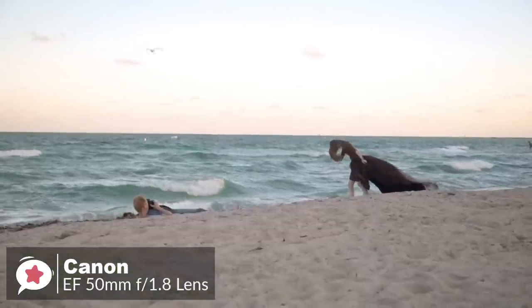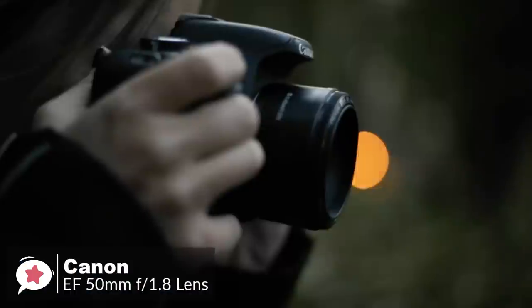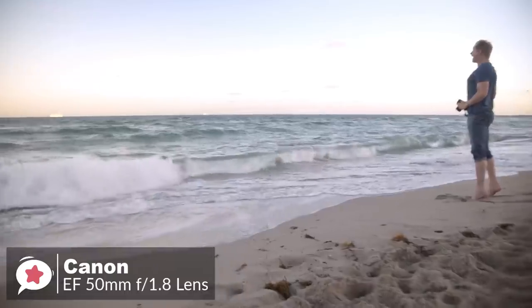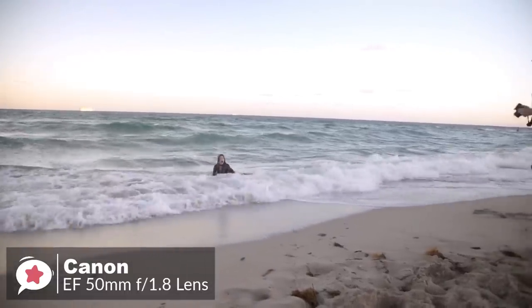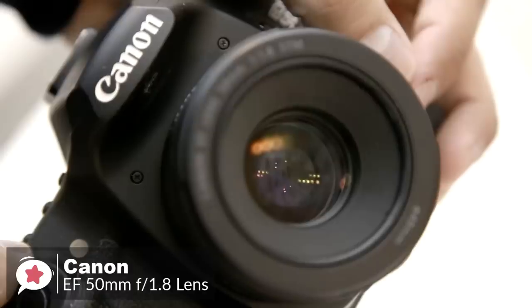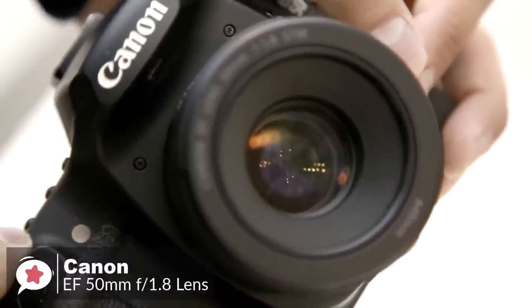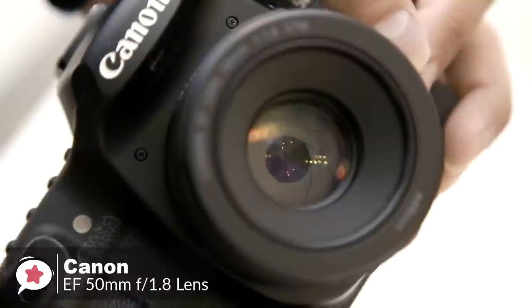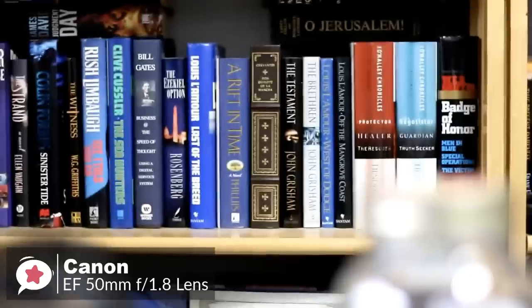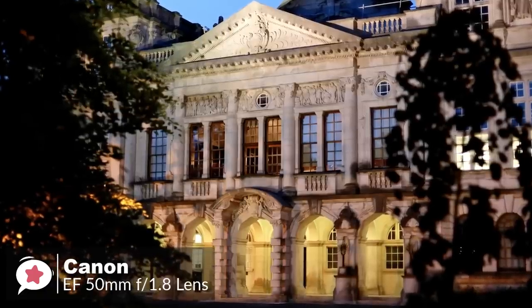The 50mm focal length allows you to fill the frame with your subject from a comfortable distance, making it a great lens for portraits. The near-silent STM or Stepping Motor technology focuses extremely quickly when shooting photos, so you can react suddenly to capture fleeting moments. The wide f1.8 aperture lets in more than 8 times the amount of light compared to the standard zoom lens provided with your EOS, resulting in sharper images with less motion blur and reduced need to use flash in dimly lit conditions, so you can easily capture the atmosphere of a low-light environment.